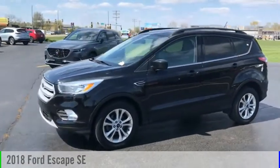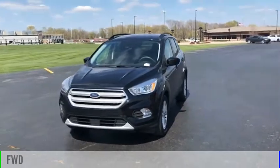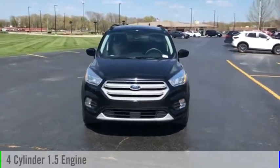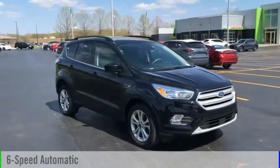Come test drive the 2018 Escape. This vehicle is powered by a front-wheel drive, four-cylinder, 1.5-liter engine, and comes with a six-speed automatic transmission.